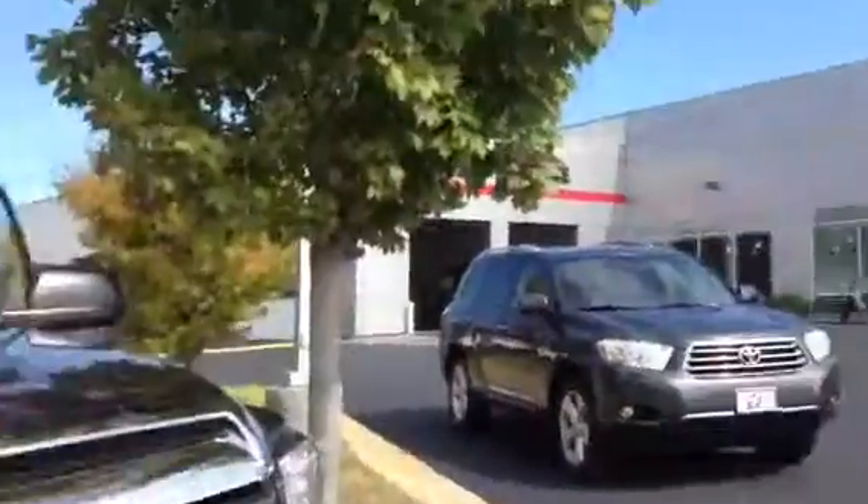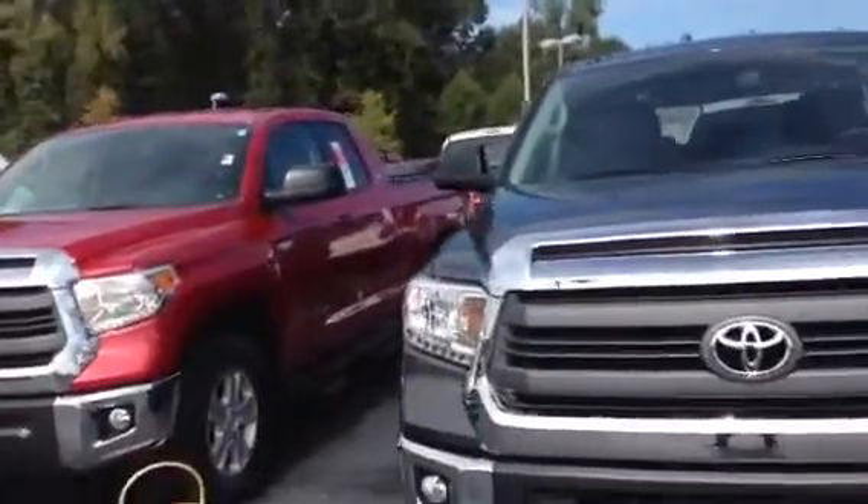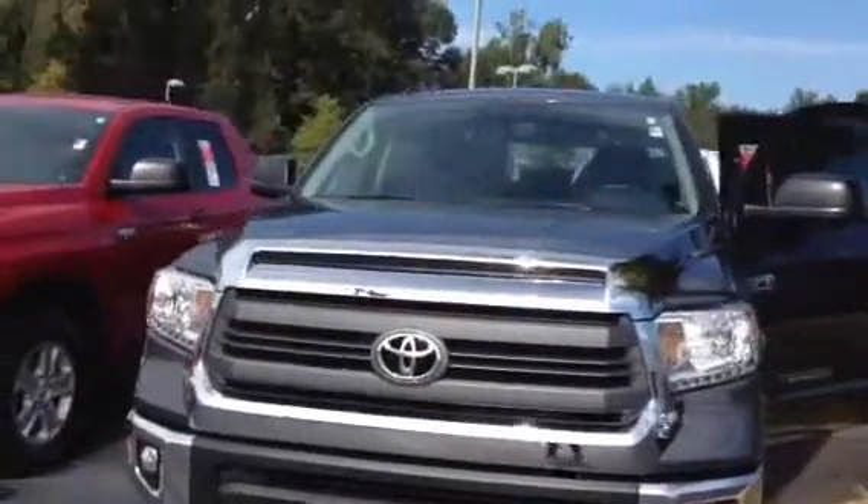Hi, Ms. Hill. This is Angela Vang at LaGrange Toyota. I just wanted to show you one of our 2014 Tundras. I know you haven't seen the 2014 Tundras yet, but this is the brand new 2014 Tundra.